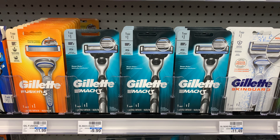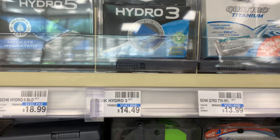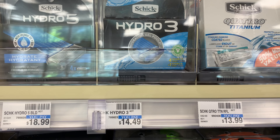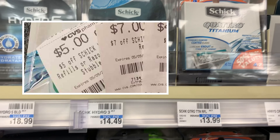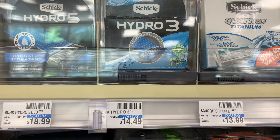For my second spend $20 get back $5 transaction on my own card, I'm purchasing four items also priced at $4.94 each for a total of $19.76. Using four $3 off one coupons takes off a total of $12, leaving me paying $7.76 and getting back a $5 Extra Buck, making my final cost $2.76 for all four items.